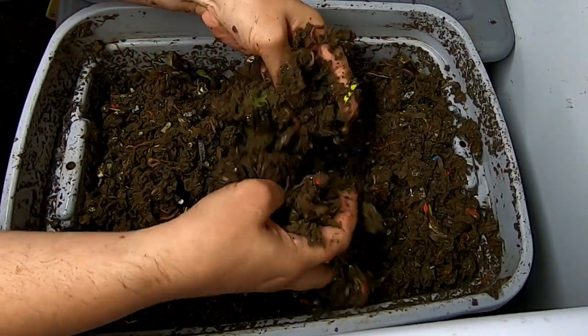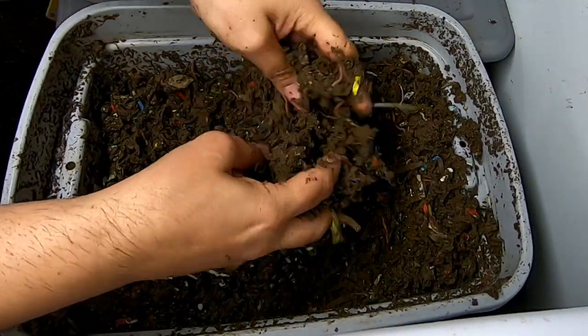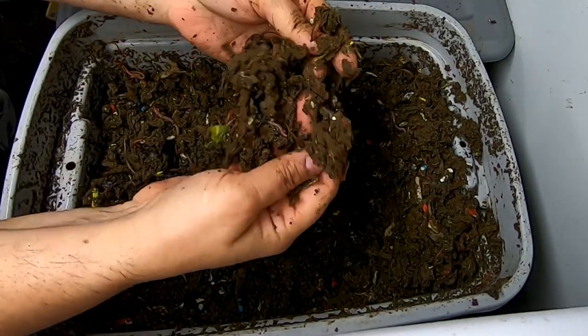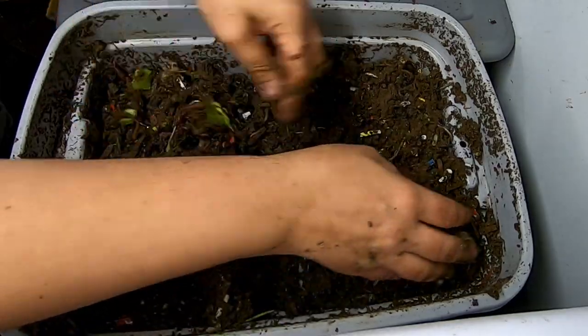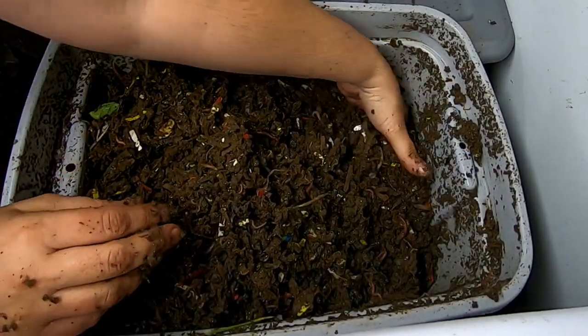As far as the rice goes, I'm not seeing any of the rice. So as promised, the rice is good fast food for the worms. Though the weeds, not so much — looks like some of those, I don't know if they're trying to grow or if they're just not decaying. It's hard to tell.